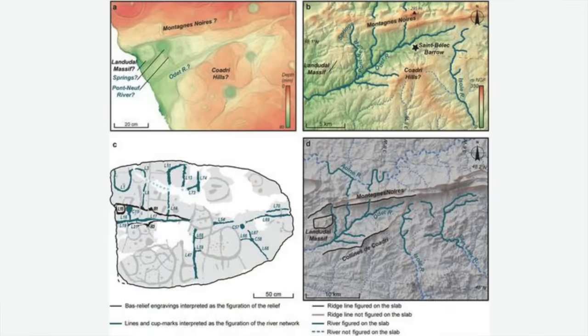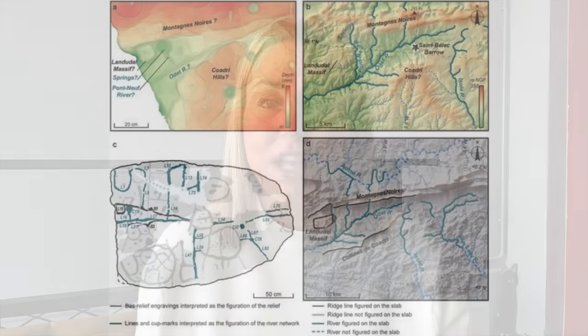Early references to the Saint-Bélek slab noted the possibility of it being a map, so the research team investigated this hypothesis. Since the barrow overlooks the Odette River Valley, researchers compared the geology of the area with the shape of the surface and the markings on the slab. They discovered a strong statistical correlation between a triangle etched into the left part of the slab and the shape of the valley, as well as between lines across the slab and local rivers. Some cup marks appear to correlate with known early Bronze Age barrows, and the team concluded the markings depict Bronze Age settlements, barrows, fields, and river tributaries, mapping an area of 30 by 21 kilometres of the Odette Valley in Finisterre.